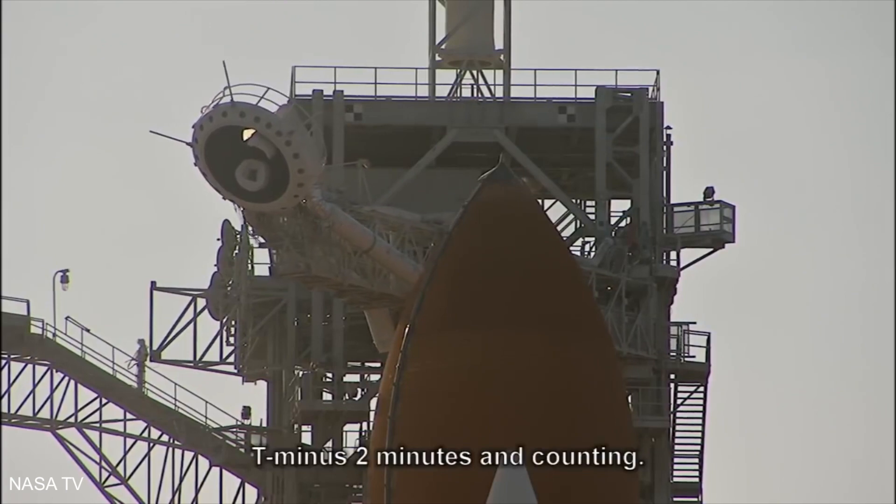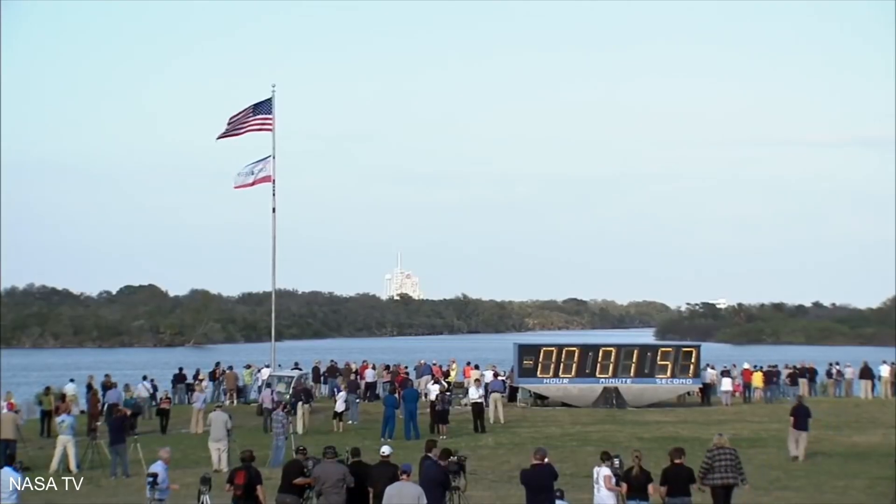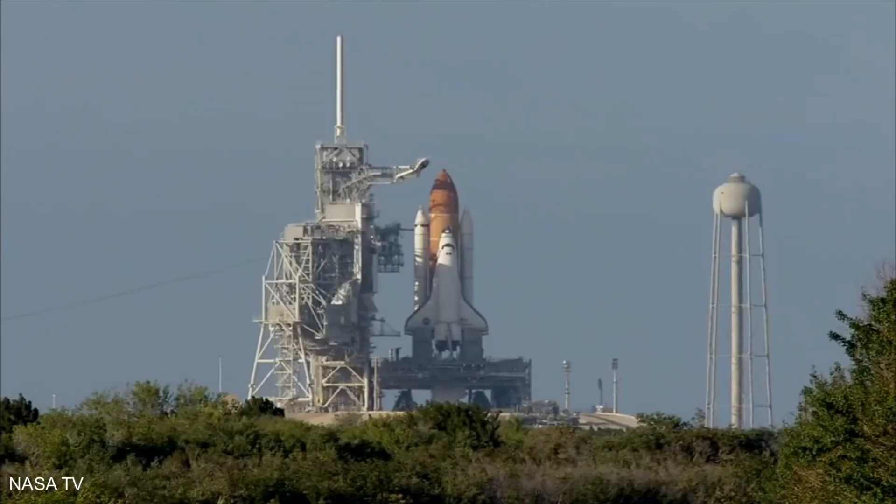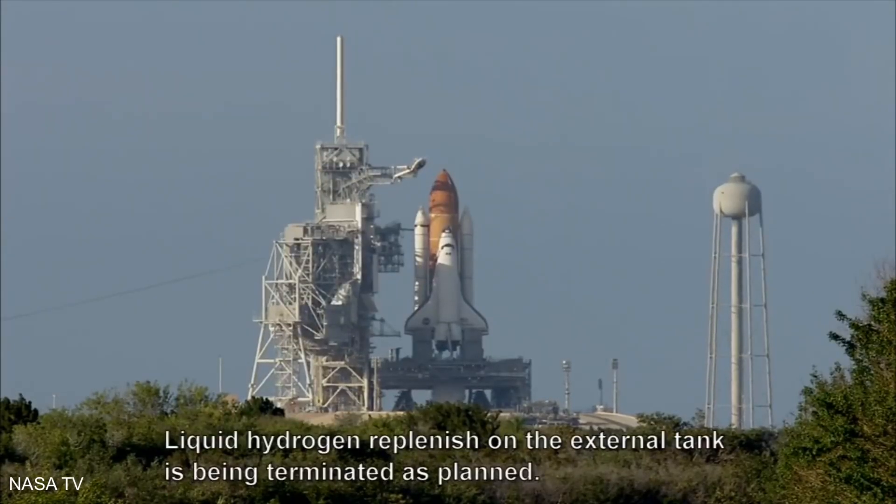T minus two minutes and counting. TLS is go for ET liquid hydrogen pressurization. Liquid hydrogen replenish on the external tank is being terminated as planned.